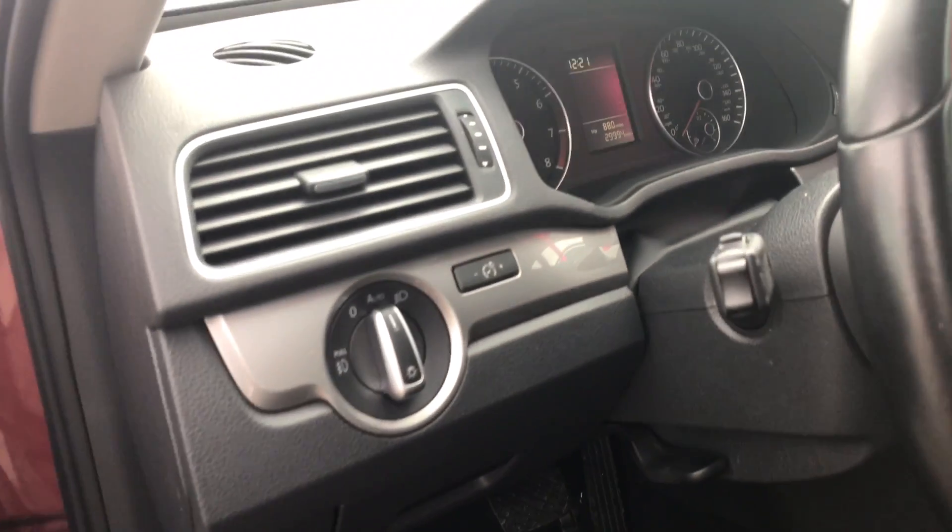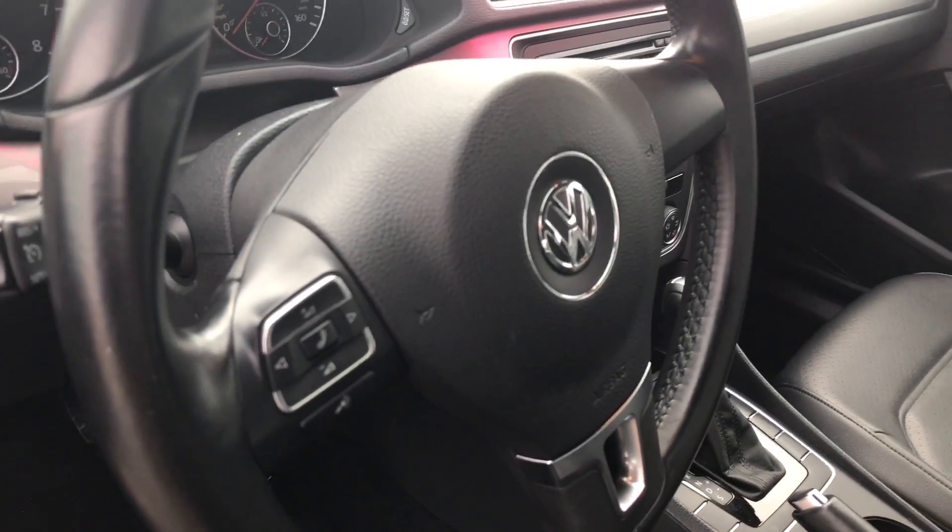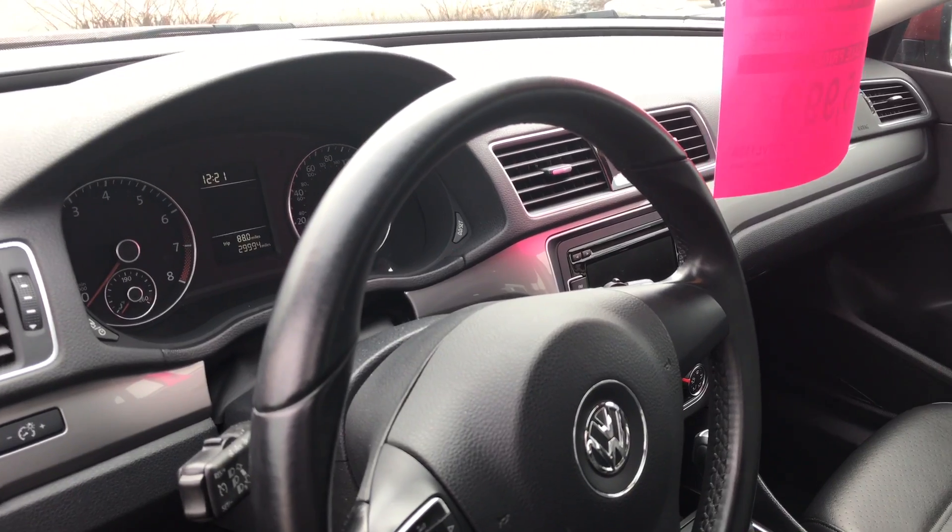When you hop inside, you're going to see it's got automatic headlights, multi-function steering wheel, as well as Bluetooth audio on the radio.